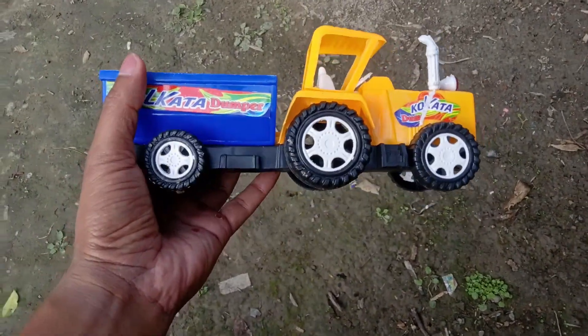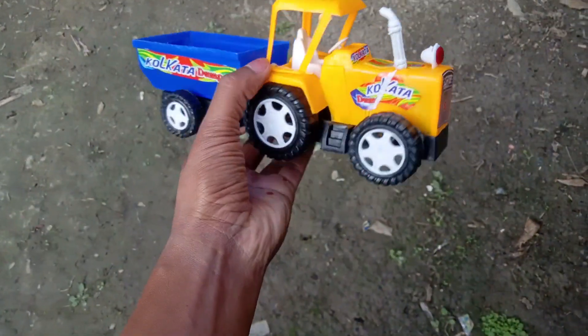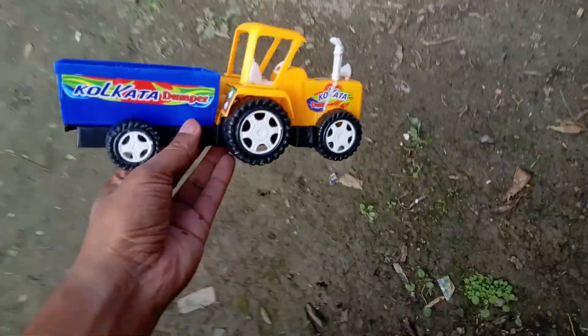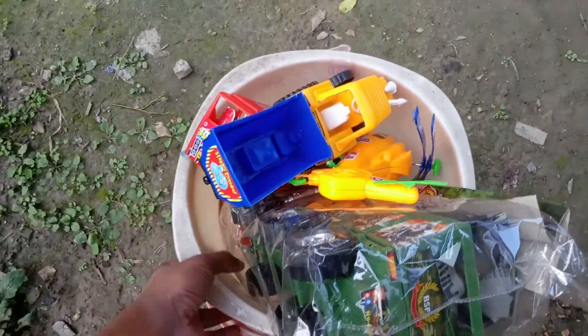A tractor dumper, yellow and blue color. Six wheeler. We take a record of our basket.